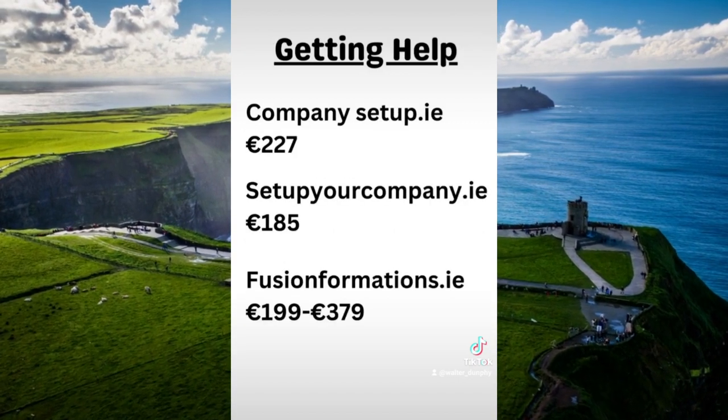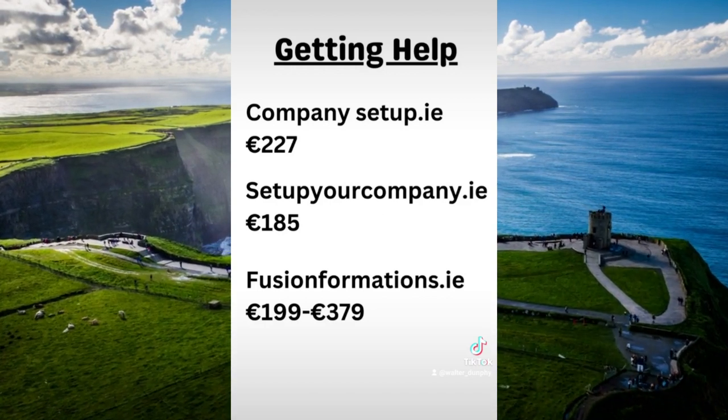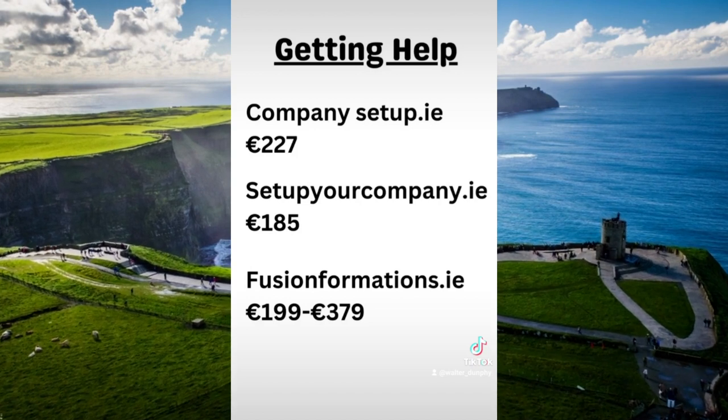If you were going to hand over the job to somebody else, then these are the kind of fees that you can expect. These are just three different companies that I came across on Google — you might get cheaper elsewhere.